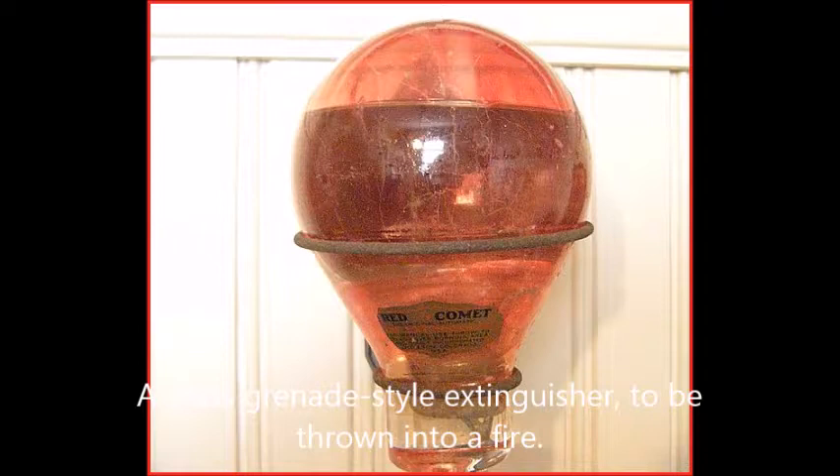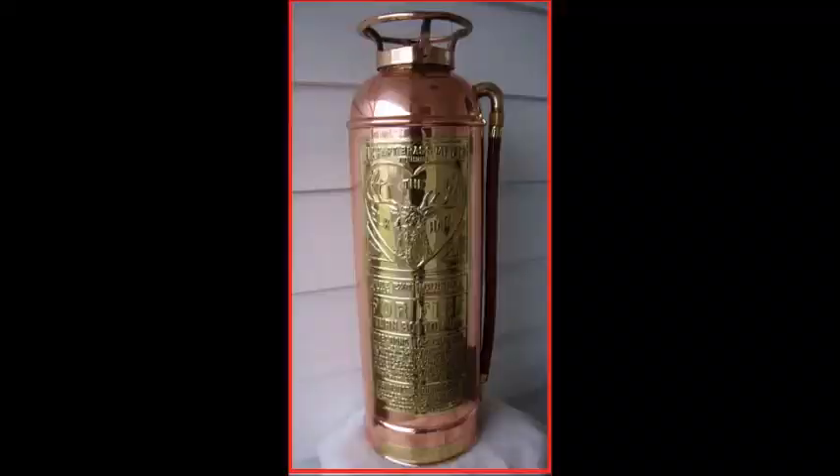The dry chemical extinguisher remained largely a specialty type until the 1950s, when small dry chemical units were marketed for home use. ABC dry chemical came over from Europe in the 1950s, with Super K being invented in the early 1960s and Purple K being developed by the US Navy in the late 1960s. In the 1970s, Halon 1211 came over to the United States from Europe, where it had been used since the late 1940s or early 1950s. Halon 1301 had been developed by DuPont and the US Army in 1954. Both 1211 and 1301 work by inhibiting the chain reaction of the fire, and in the case of Halon 1211, cooling Class A fuels as well.